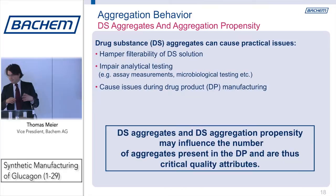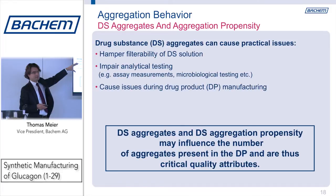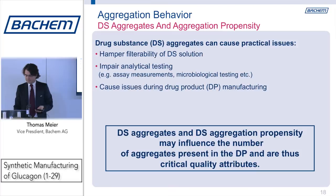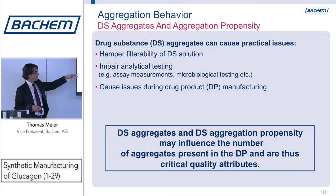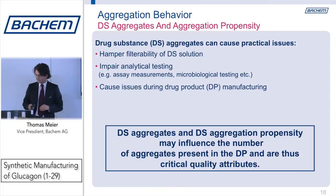Why do I talk so much about those aggregates or aggregation propensity? There are several reasons and I'm highlighting three. First, it can clearly hamper filterability of the drug substance solution — when somebody wants to formulate a drug product they often dissolve it, want to filter it, and if you have aggregates in there it's not easily filterable. Second, it can impair your analytical testing — your assay, microbiological testing, and endotoxin testing can all be impacted by turbidity. Third, it can generally cause issues during drug product manufacturing. For all those reasons we consider aggregation propensity to be a critical quality attribute of the drug substance, and we want to control it.